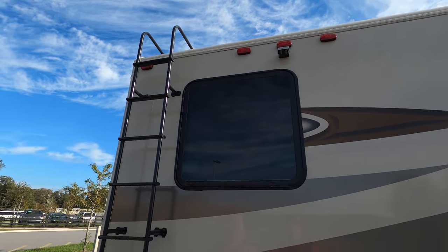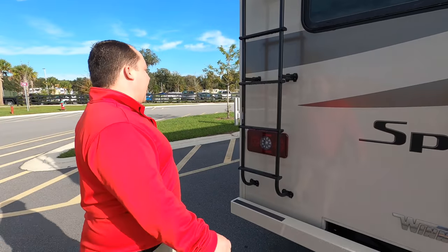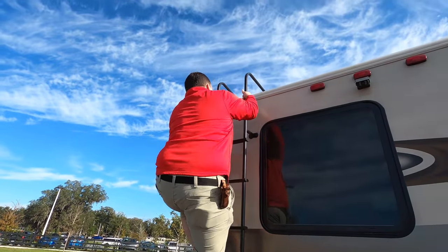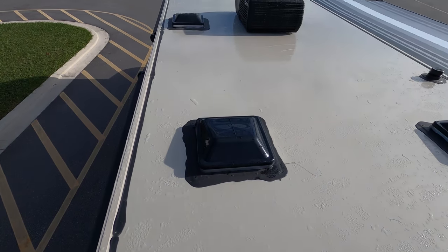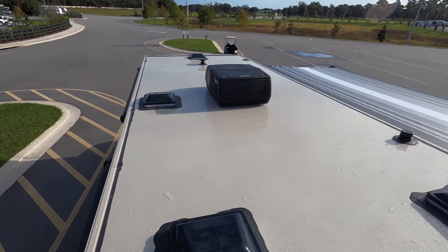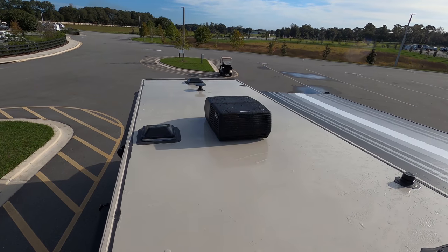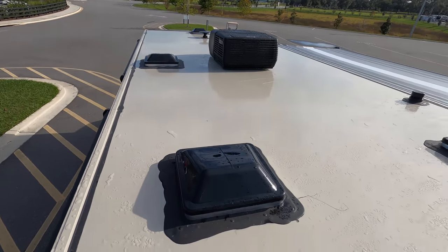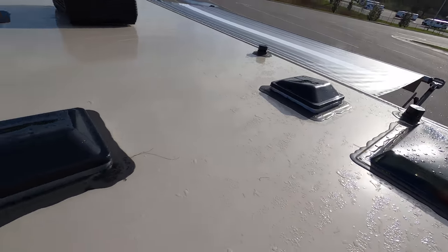We also have a backup camera and a ladder to get up on the roof. Up here on the roof, you can see it is a wet and slippery one-piece fiberglass roof, so I'm not going to climb up there today. We do have one AC unit right there — it is a 30 amp motorhome. Then right there is your digital antenna, and you can also see a place for a max air fan.